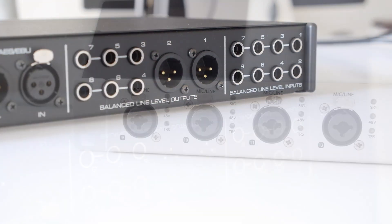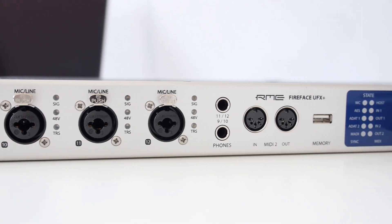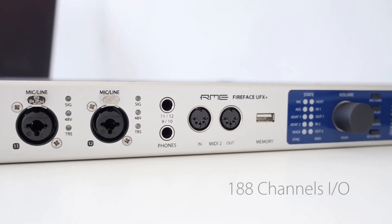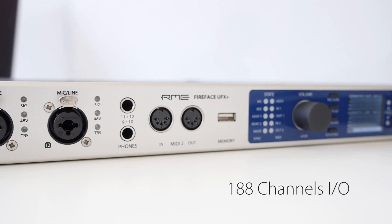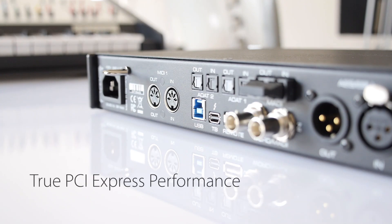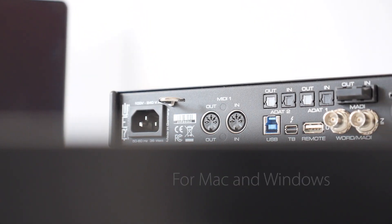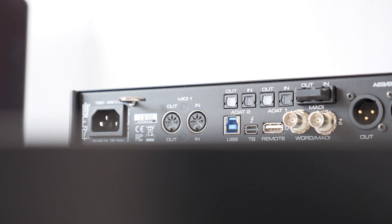The interface has an impressive channel count: 12 analog plus 16 ADAT plus 2 AES plus 64 MADI equals 94 channels input plus output, for 188 channels in total. Thunderbolt technology gives the Fireface UFX Plus true PCI Express performance under Mac and Windows, with the lowest latency, lowest system overhead, and lowest CPU load.